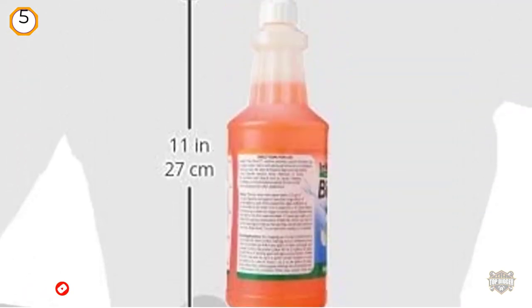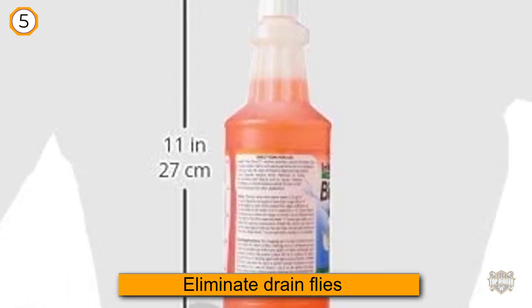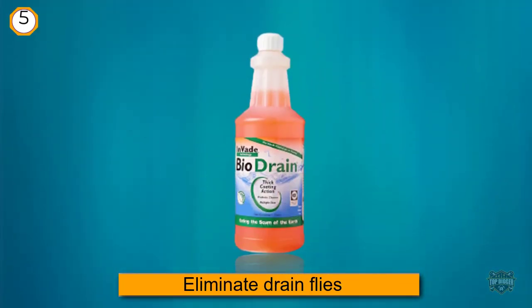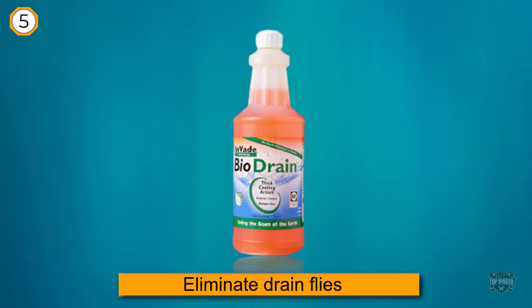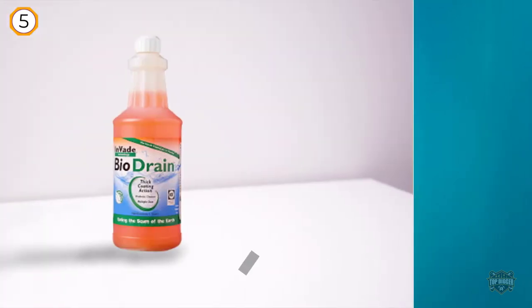What's better, this product can also eliminate drain flies, which can be tough to get rid of in the kitchen or bathroom. According to reviewers, this product works well, clearing up pipes and killing drain flies, all while leaving a pleasant orange scent behind.